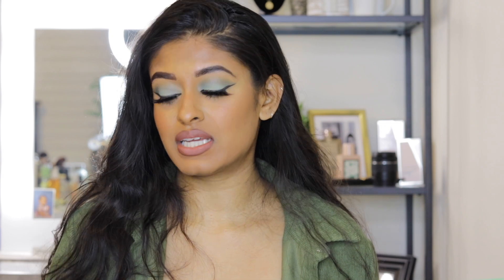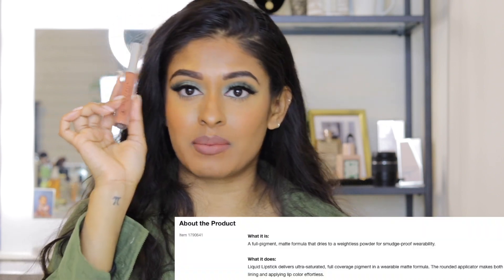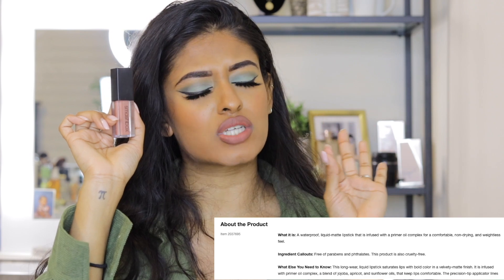My favorite liquid lipsticks: first is the Anastasia Beverly Hills Liquid Lipstick in Ashton. If you know Anastasia, you know this lipstick. I use it on all my clients and on myself — it's my all-time favorite nude lipstick. It's brown-girl-friendly, but honestly any girl can rock this shade. The second is the Smashbox Always On Liquid Lipstick, which is a bit lighter than Ashton. What I love doing is applying Ashton first and then this one in the middle — that's exactly what I'm wearing right now.